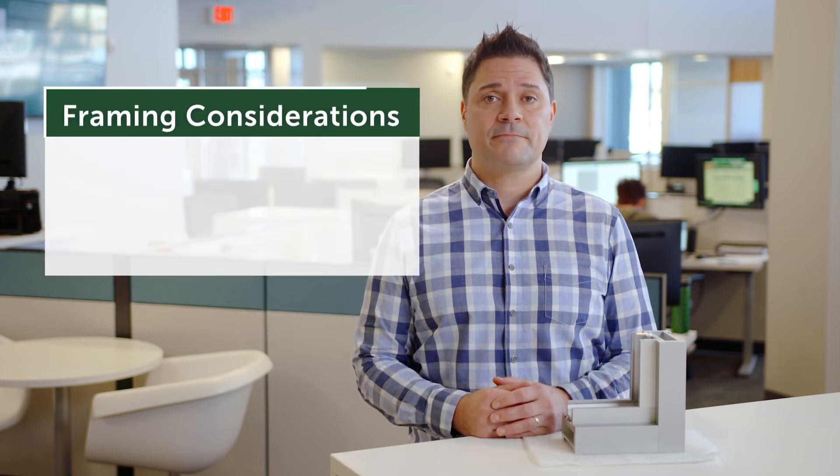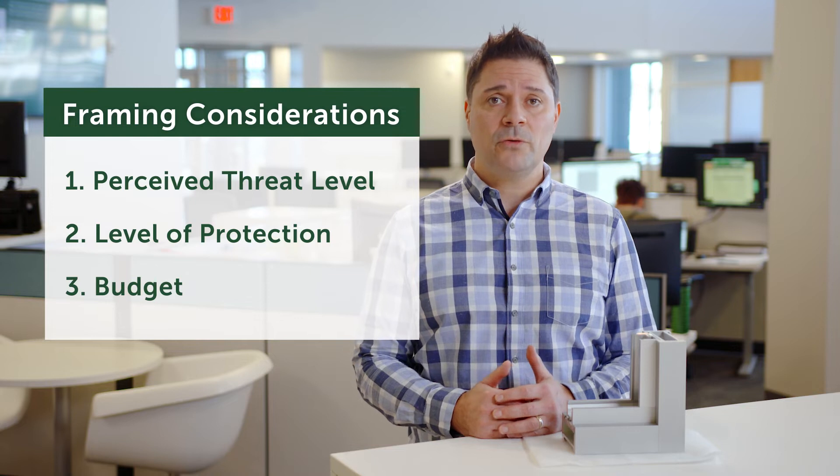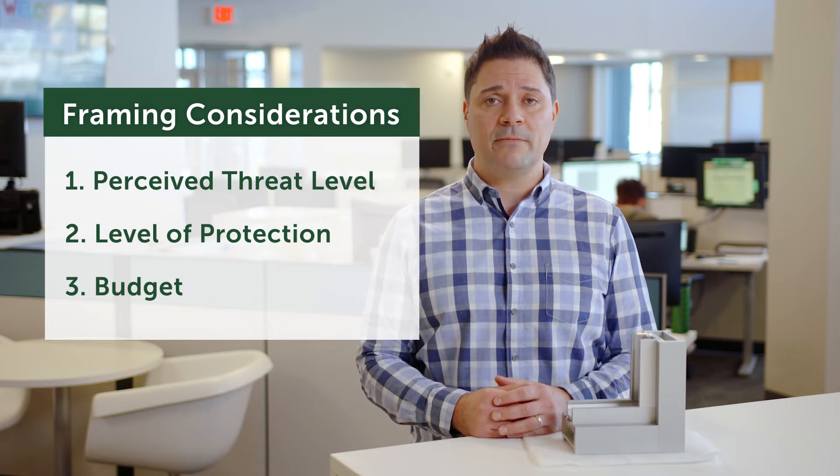Deciding which type of framing to use depends on three things: one, perceived threat level; two, level of protection required; and three, your budget. The answers to these considerations will help determine whether rated bullet-resistant frames or non-rated frames make the most sense for your situation.